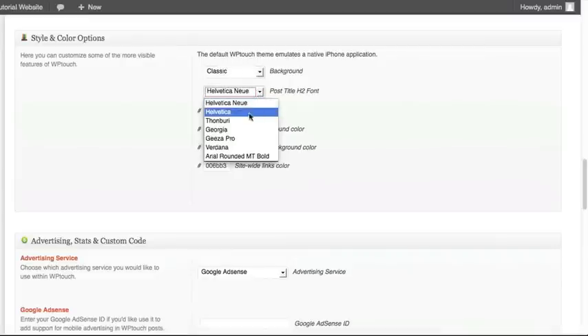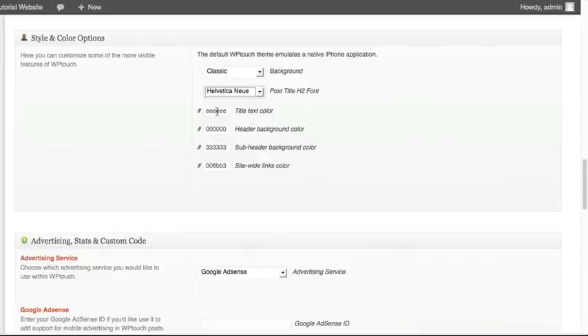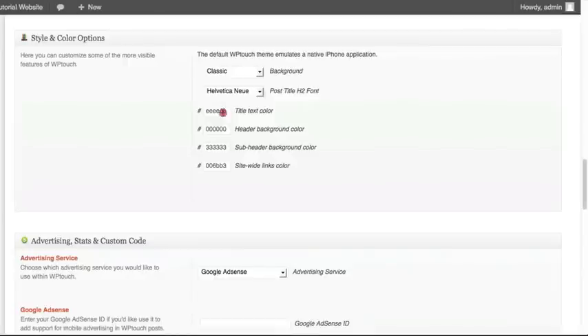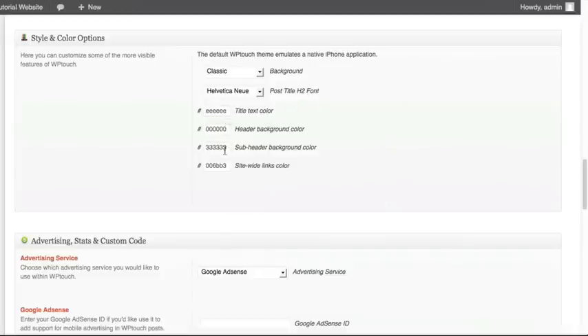You also have the ability to set what font you want to use — try them out to see how they make your titles and text look. You can change the title color, header background color, and subheader background color. These options allow you to set whatever color combination you want to make your mobile website look more in line with your branding. When you click into a color option, you'll see a color selector that lets you select any color for these various options.